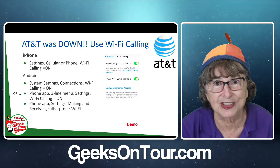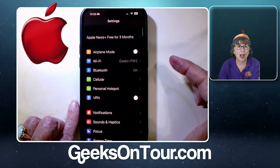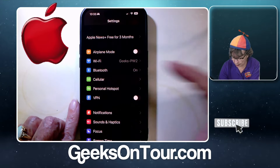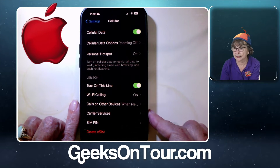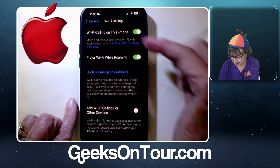You just need to make sure that the setting is on. On the iPhone, you go into cellular and there's Wi-Fi calling right there. Just make sure it's on.